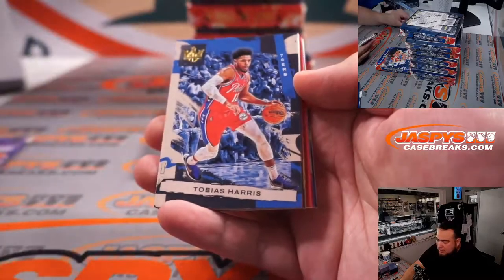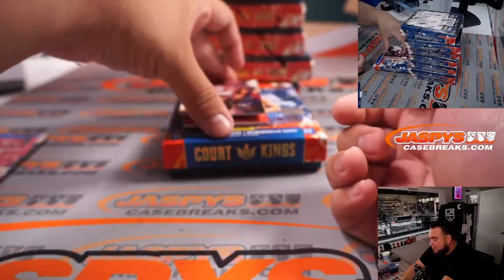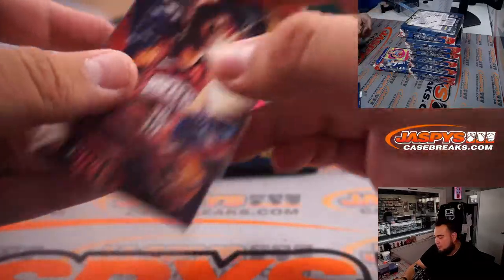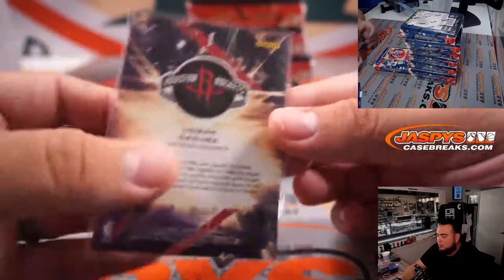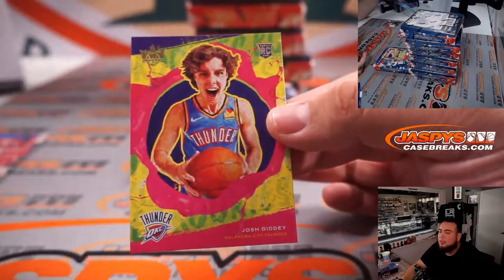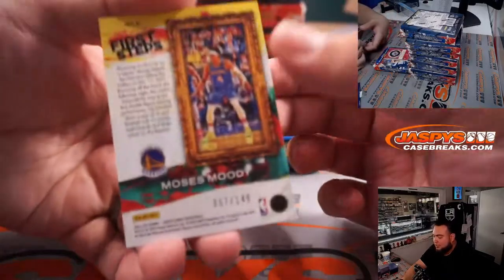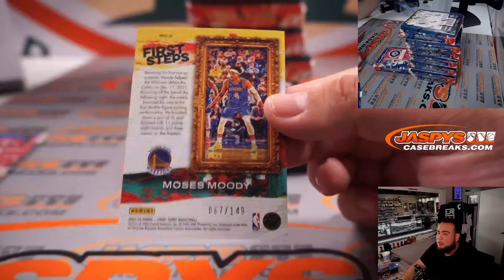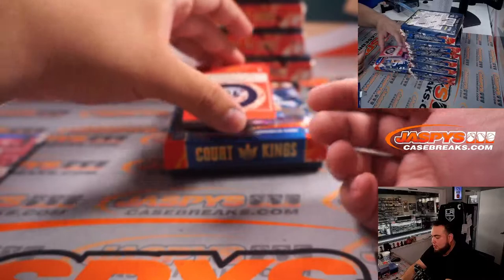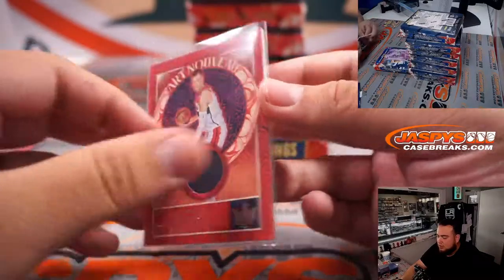We got Anthony Davis base, Tobias Harris, DeMar DeRozan, and here is your first rookie — Usman Garuba, and that is a level one. We have a Josh Giddey, looks like a cool insert rookie. First steps, numbered to 149, Moises Moody for the Warriors. First relic is a Kristaps Porzingis for the Wizards.